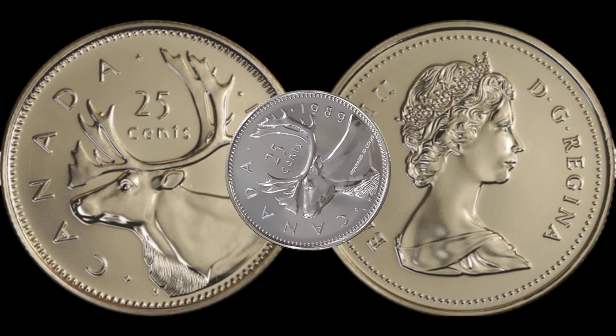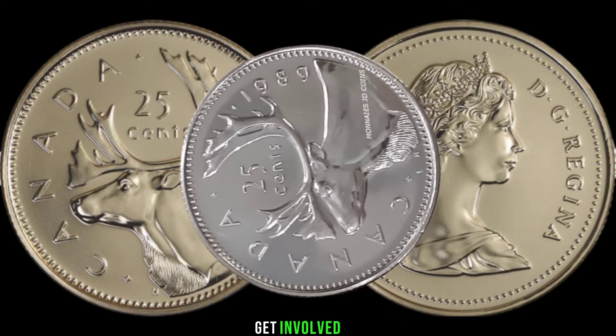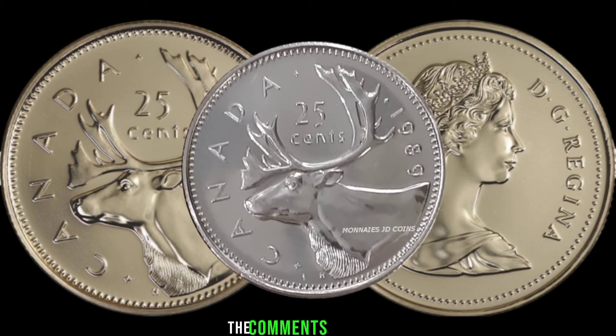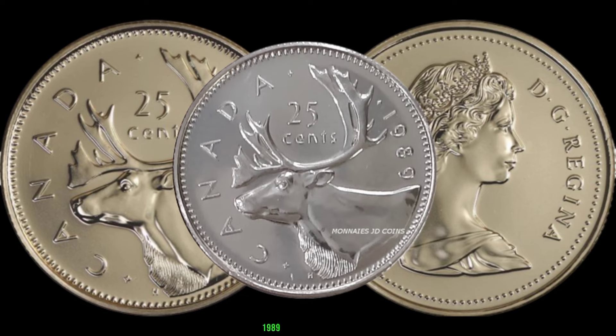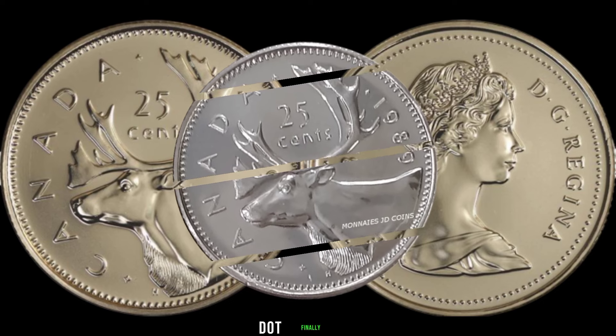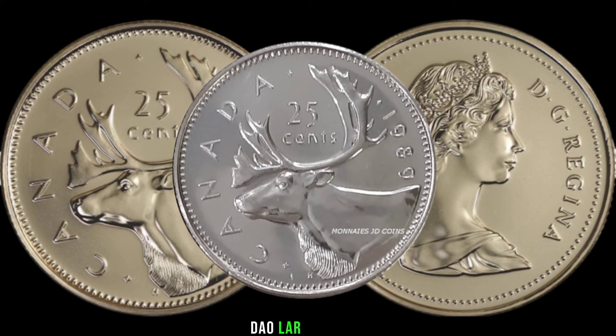Imagine finding one of these gems in your collection. Check your coin collection and share your discoveries in the comments below. Let's see if any of you have struck gold with a 1989 Canada 25-cent coin. Finally, this coin's value in market is $200,000.